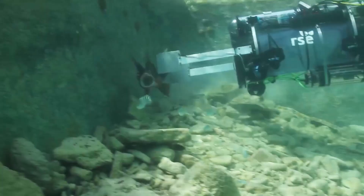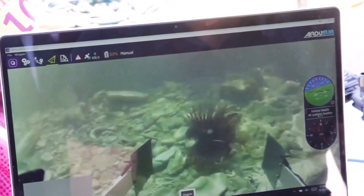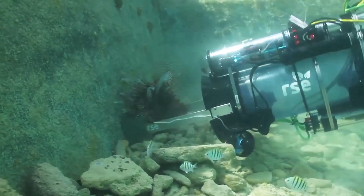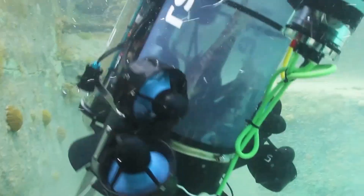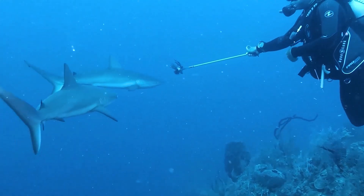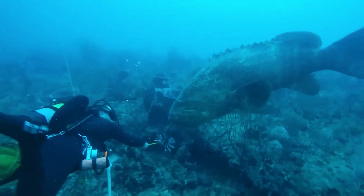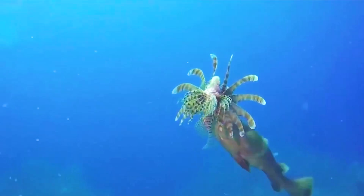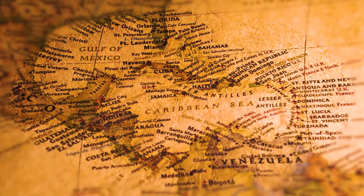In 2015, a team of engineers developed an underwater robot called the Guardian LF1. This machine uses artificial intelligence to identify lionfish, zap them with an electric shock, and collect them. Additionally, some marine biologists started training sharks and groupers to hunt lionfish — feeding the predators dead lionfish, hoping they'd develop a taste for them. And believe it or not, in some places, it worked.